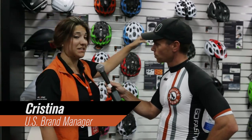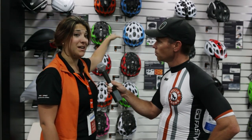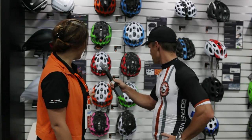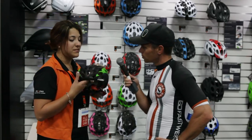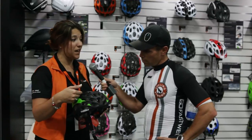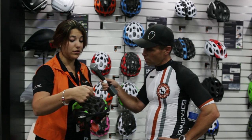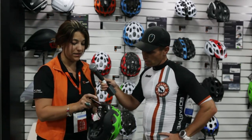Number one, all Catlike helmets, from the very low one at $79, to the super high-end Mixino helmet at $299, all of them are made in Spain. I would say that that's number one. This is the Mixino helmet, the high-end helmet. This is the helmet that we sponsor the Movistar team. We launched it about a year and a half ago.